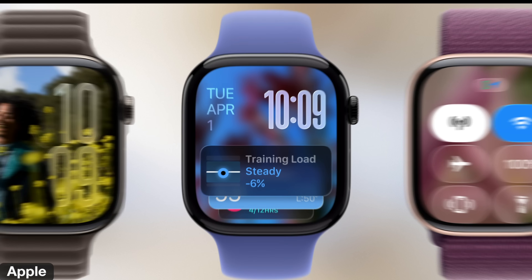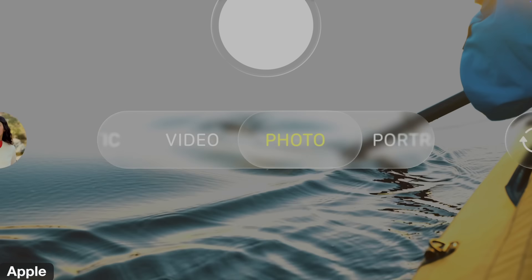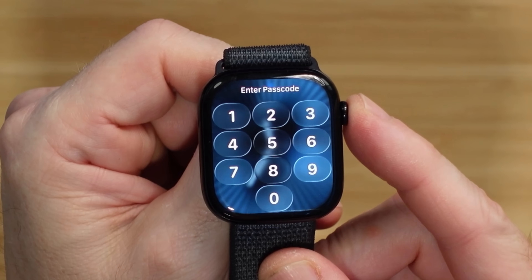Number one is the new Liquid Glass OS update. Apple this year has updated all their operating systems to the new Liquid Glass, which brings a more glass-like look to the operating system. Buttons, menus, and Control Center all tend to look like they're glass overlaid on whatever's behind it. I like the new look — it definitely has a more modern feel. It is more noticeable on an iPad, iPhone, or macOS, but it's on the watch too.